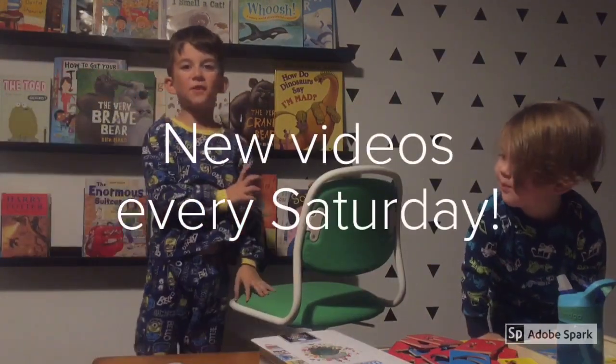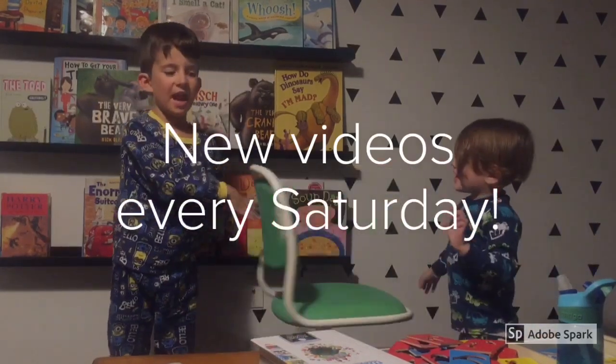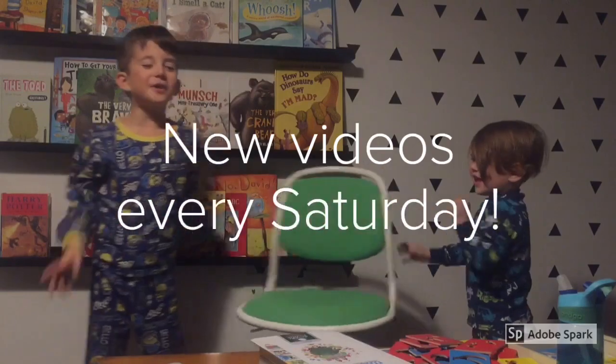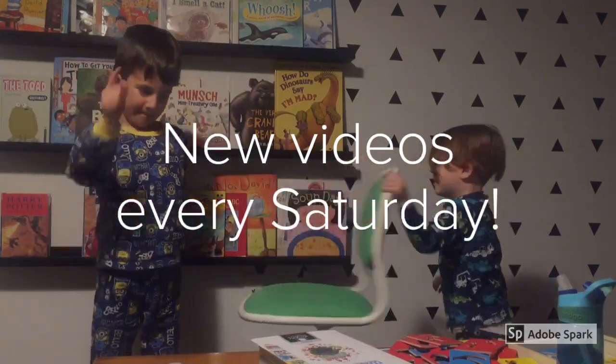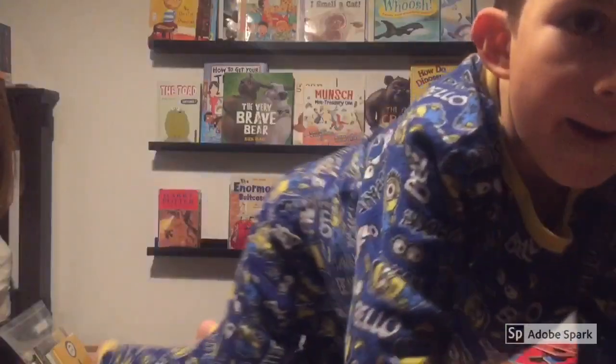I almost forgot — new videos every Saturday. Have a wonderful day and make sure to read a book a day. Bye!